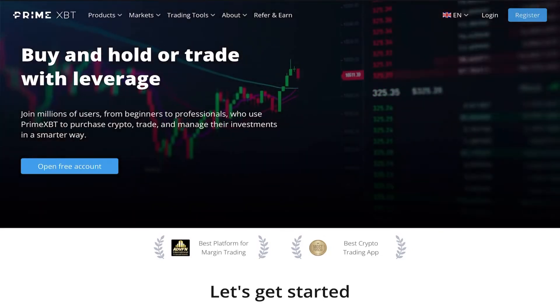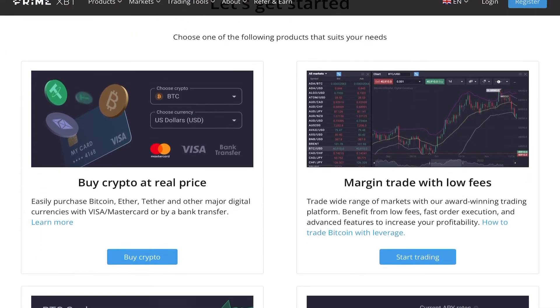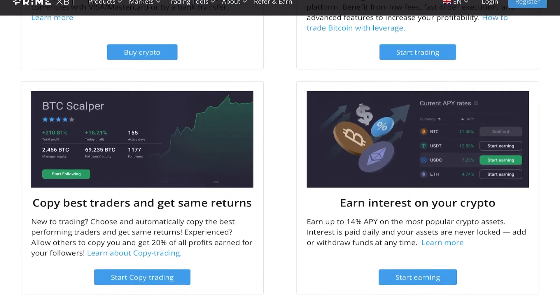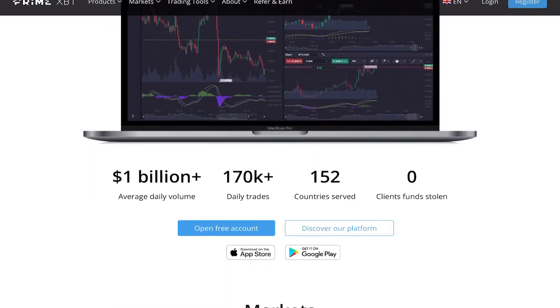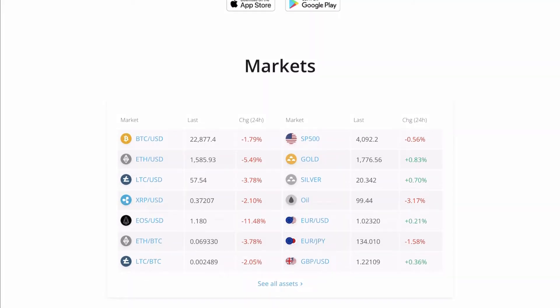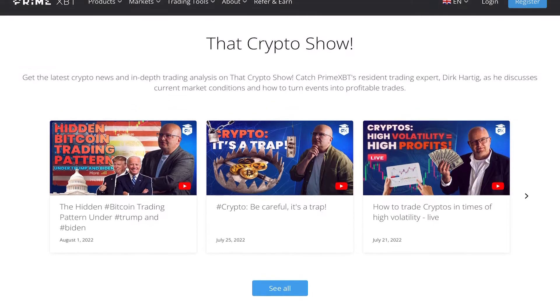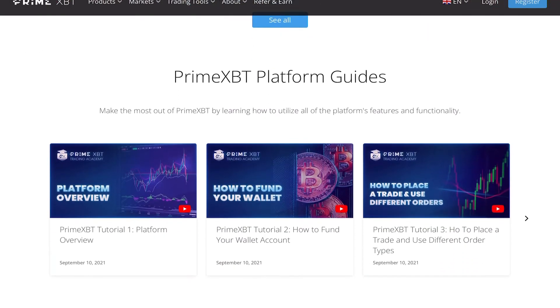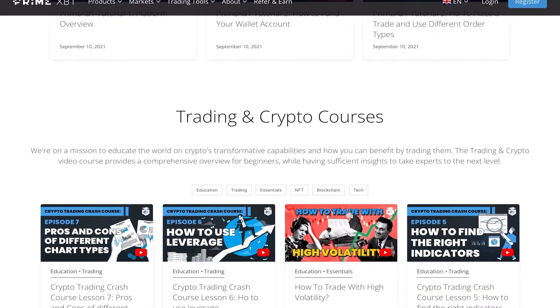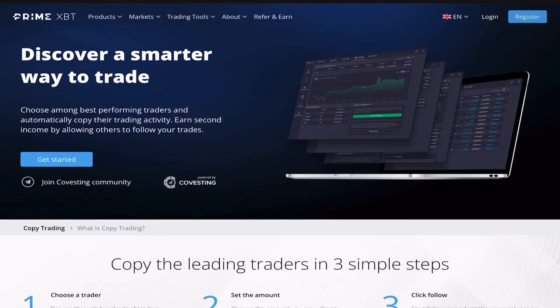Before we get into any trading, a quick thank you to today's sponsor. Prime XBT is a whole trading platform with an app you can download. You can use it to buy and hold cryptocurrency, even stake cryptocurrency and earn up to 14% per year. They have over a hundred different assets you can trade, like the foreign exchange market, cryptocurrency, gold, etc. They also have a wide variety of educational videos that are completely free to use.